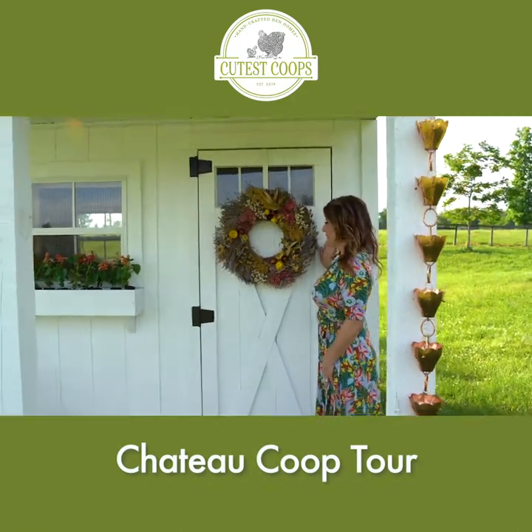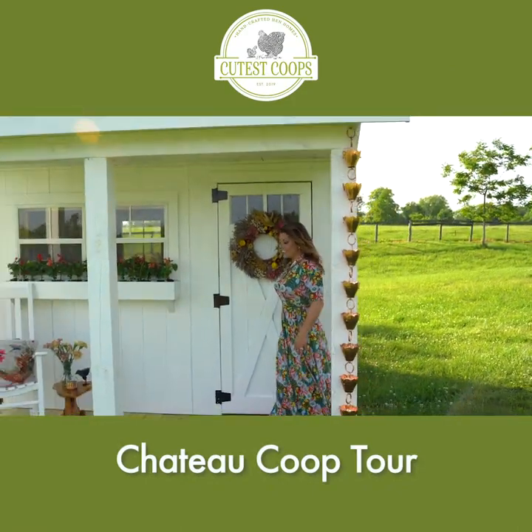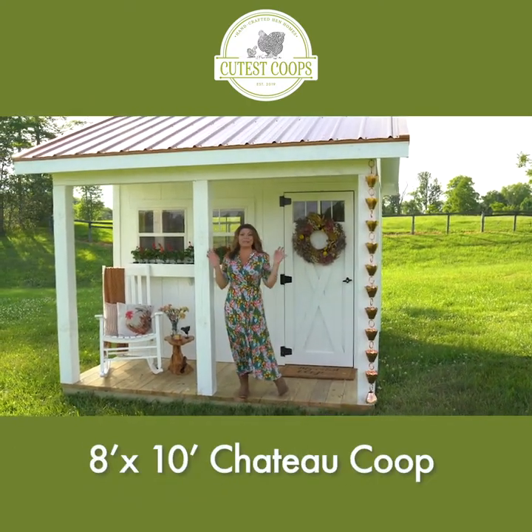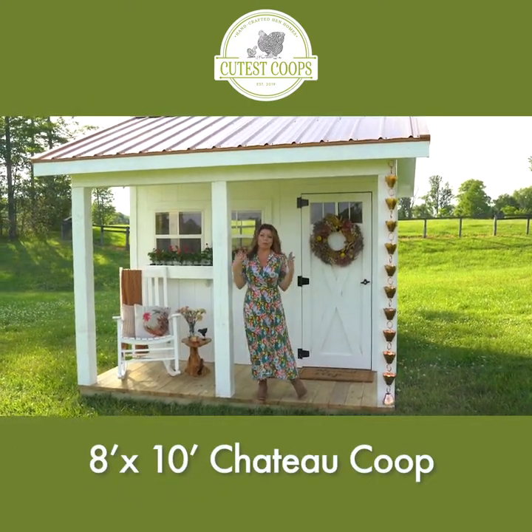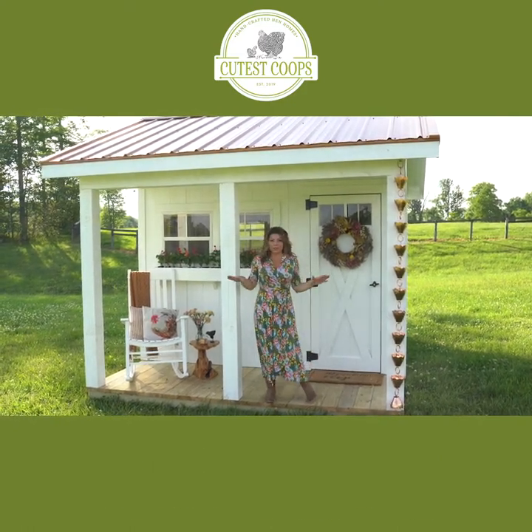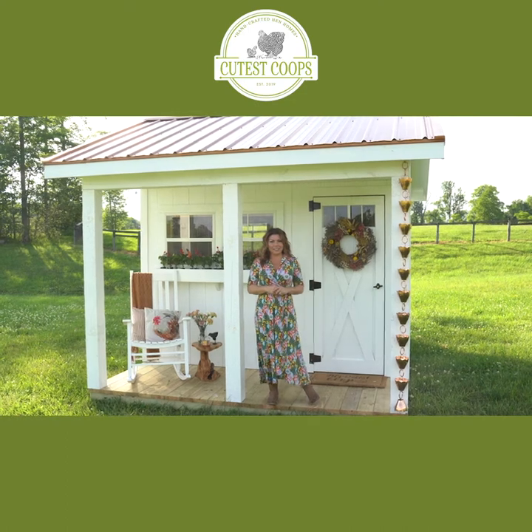Welcome to the Chateau Coupe by Cutest Coupes. This is our 8x10 Chateau Coupe and it is an absolute fan favorite and one of my personal ones too. I'm going to start out here, give you a little tour of the outside and then take you inside as well.